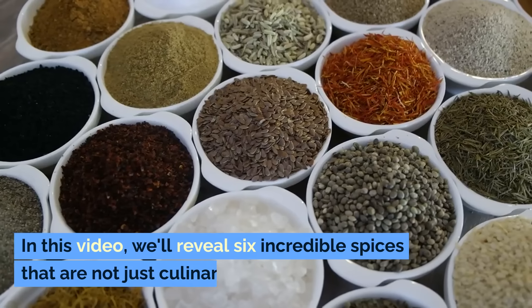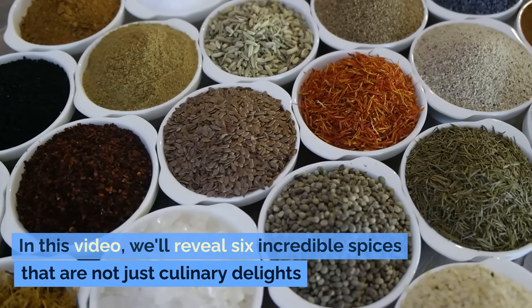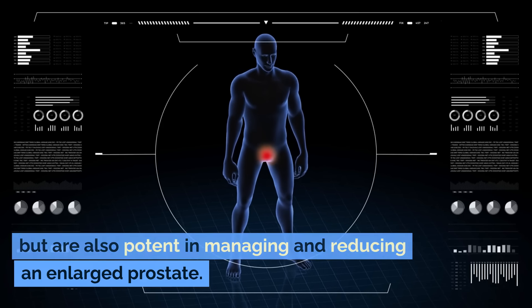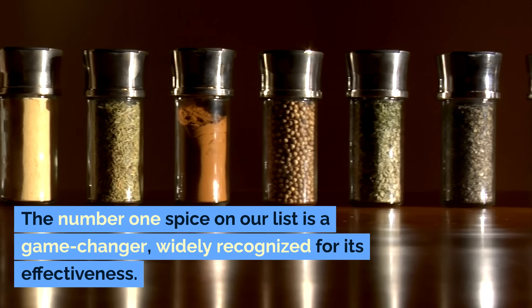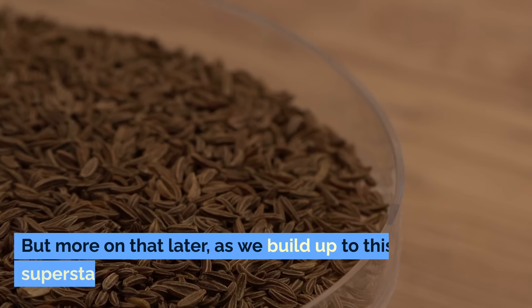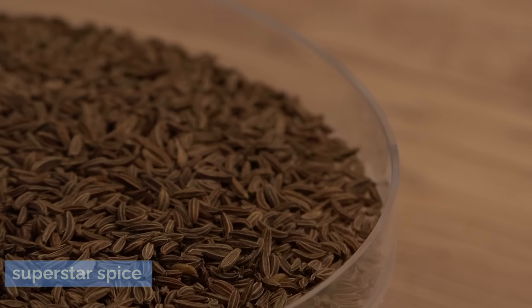Yes, that's right. In this video, we'll reveal six incredible spices that are not just culinary delights, but are also potent in managing and reducing an enlarged prostate. And guess what? The number one spice on our list is a game-changer, widely recognized for its effectiveness. But more on that later as we build up to this superstar spice.